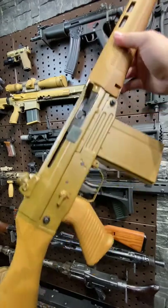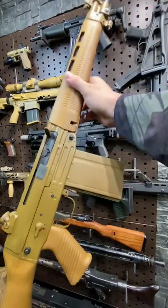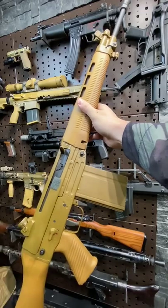Hey guys, Armageddon here today with the SG-542. This one's chambered in 7.62 NATO, or 308.